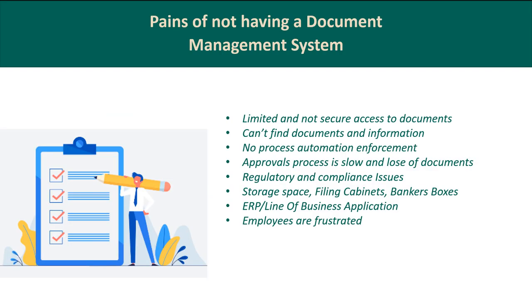When it comes to the pains of not having a document management system, the list looks different depending on the company. Over the past 18 months, compiled from demos and requests, these are the top eight pain points. First: limited and not secure access to documents — many companies can't find documents or information, placing them in a network folder and then losing access. Second: no process automation enforcement, with no way to enforce anything inside a process.